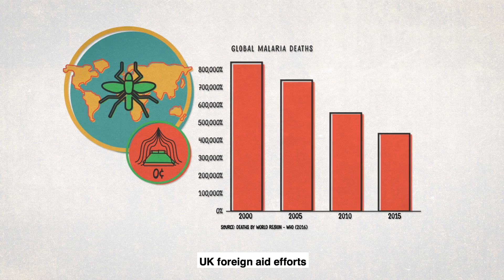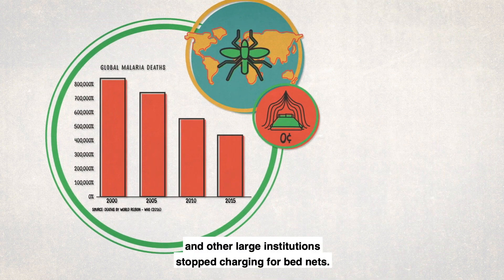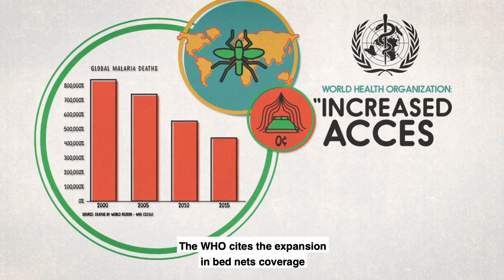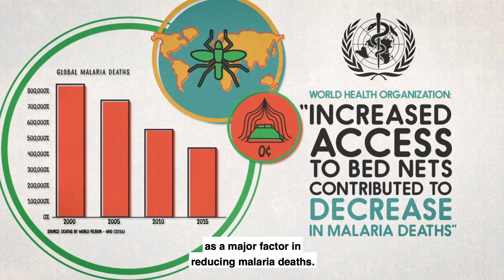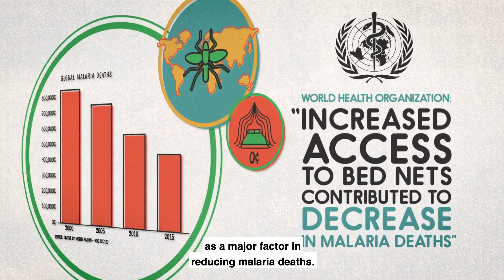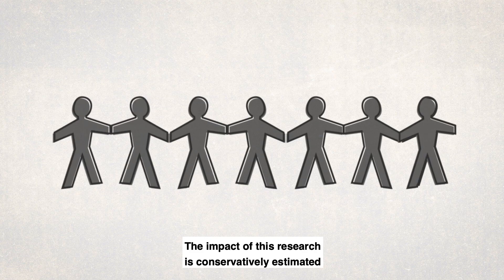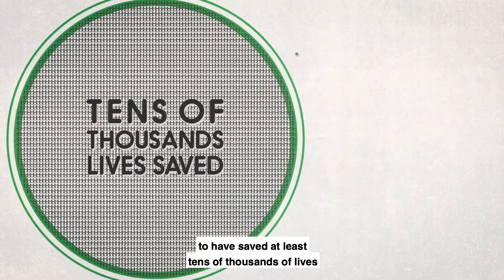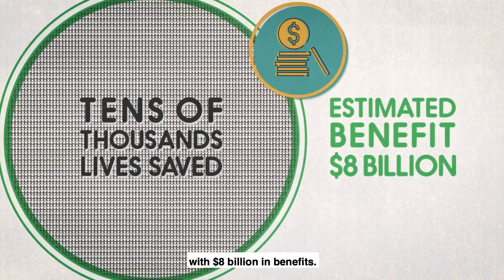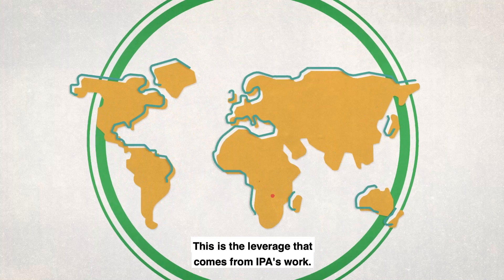The WHO cites the expansion in bed net coverage as a major factor in reducing malaria deaths. The impact of this research is conservatively estimated to have saved at least tens of thousands of lives, with eight billion dollars in benefits. This is the leverage that comes from IPA's work.